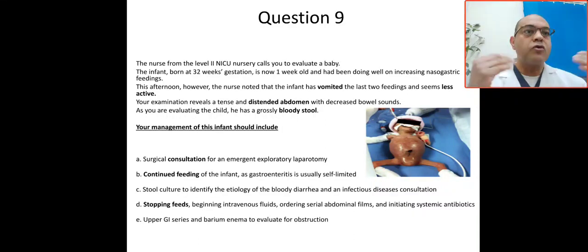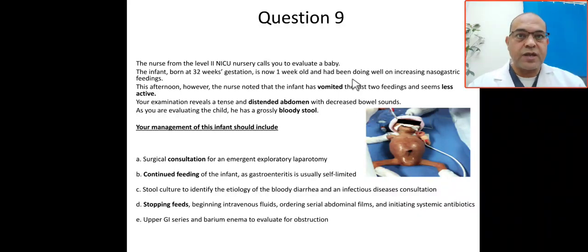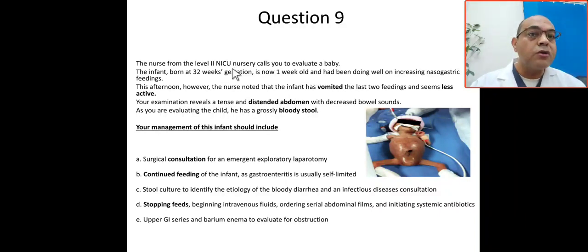This question is one of the common questions in our board — Saudi board, Jordanian board, and Egyptian board. The case: a nurse from level two ICU nursery calls you to evaluate a baby. This baby is born at 32 weeks gestation, is now almost one week old, and had been doing well on increasing nasogastric tube feeding.